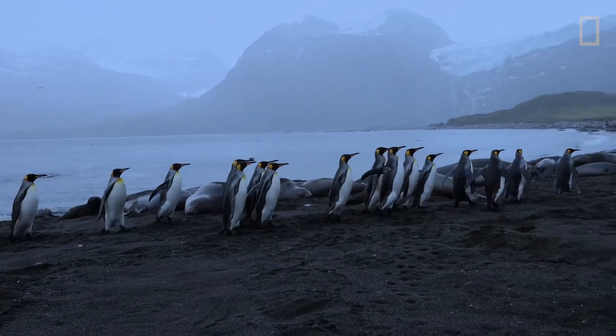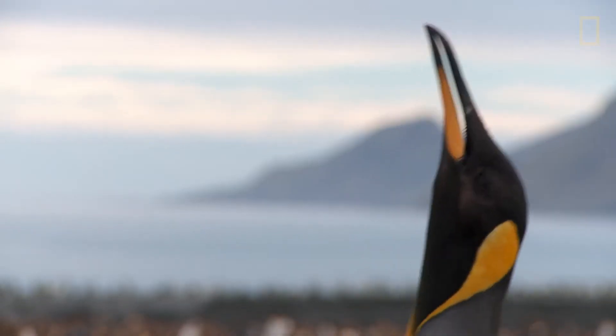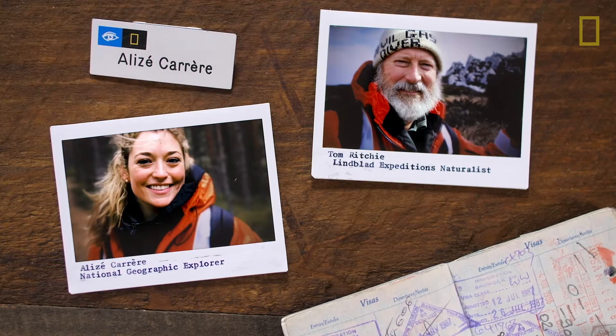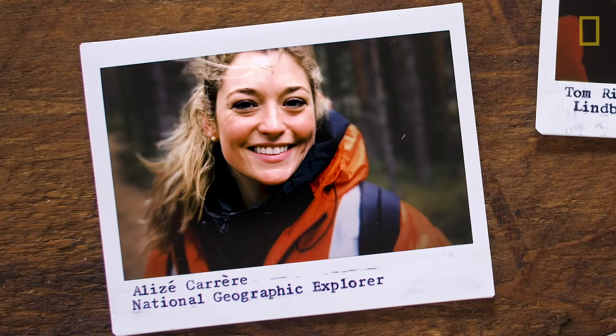These are king penguins. They smell like kazoos! And we're taking selfies on the beach with the locals. Perfect. I'm Alizé Carrère, an environmental anthropologist and National Geographic explorer.